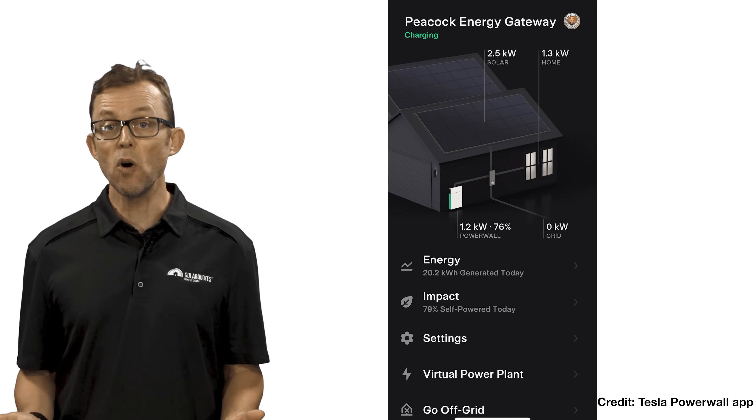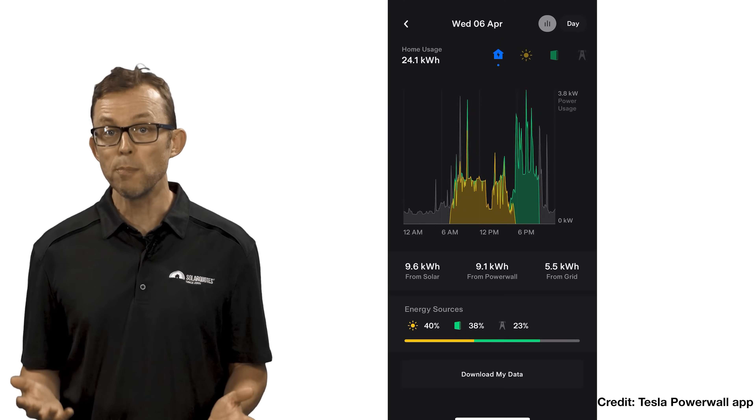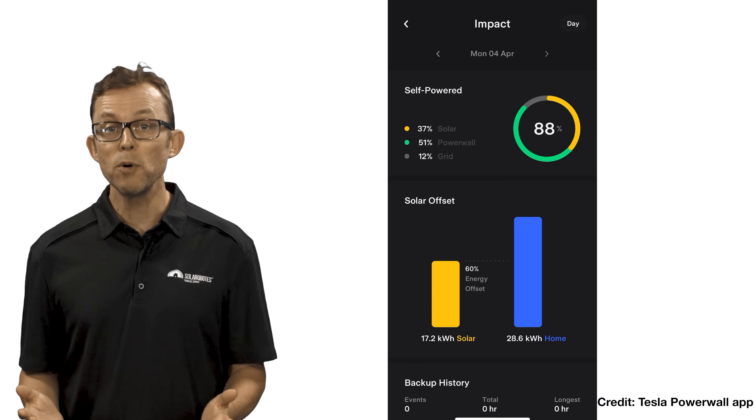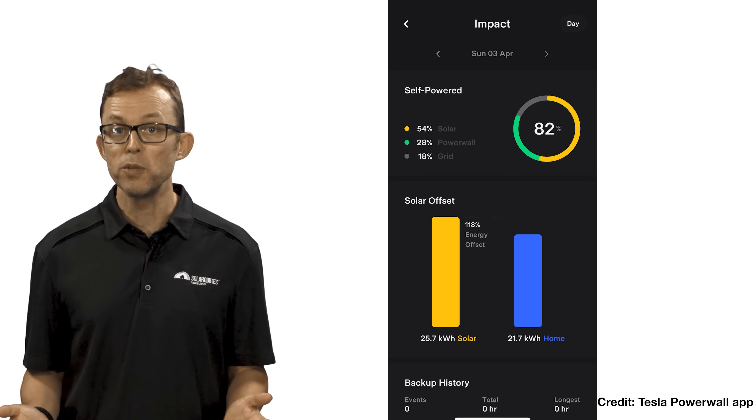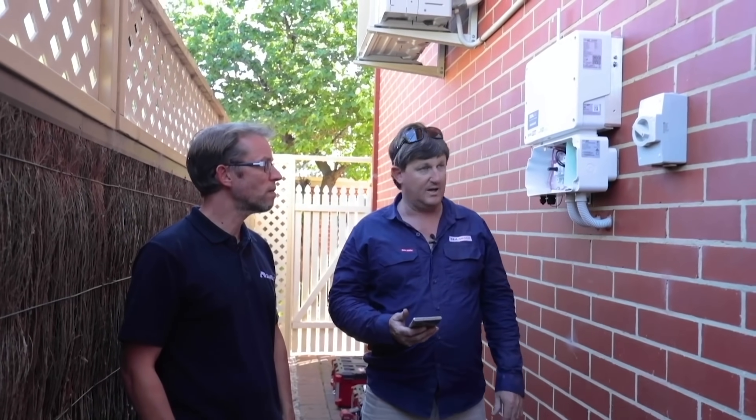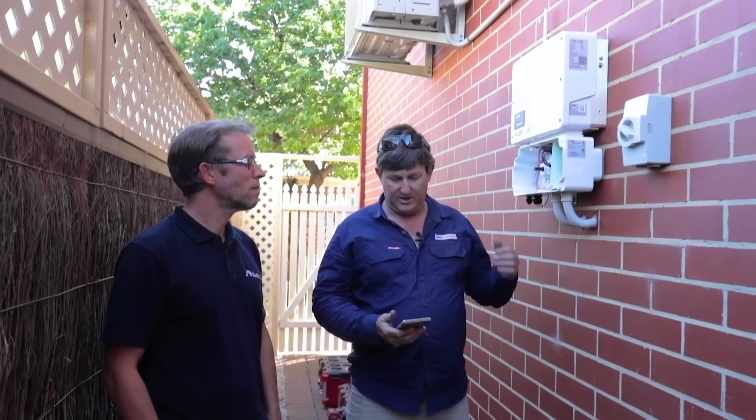Has your installer taken the time to show you how your home battery's monitoring app works? Being able to quickly tell how your battery system is going via a smartphone or computer app is a critical part of monitoring. Your installer should have sat down with you and given you a demonstration of how the monitoring works. If they haven't, get them back to provide you with a tutorial.